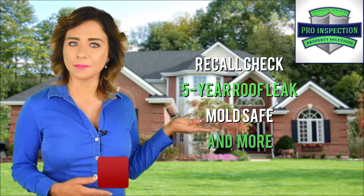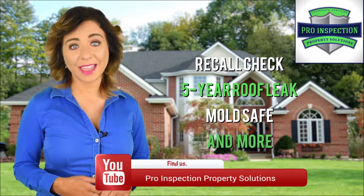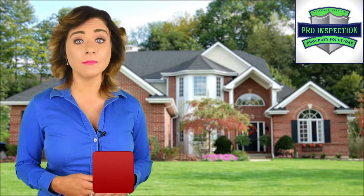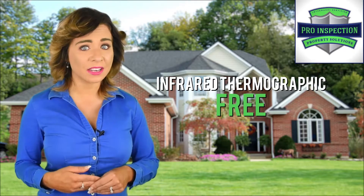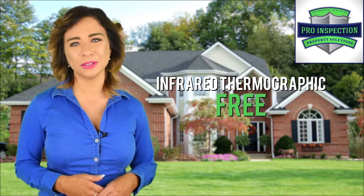And here comes the best part — our home inspection comes with free warranty services including recall check, five-year roof leak, mold safe, and more. When you choose us, you will also get an additional service of infrared thermographic scan for your home, absolutely free.